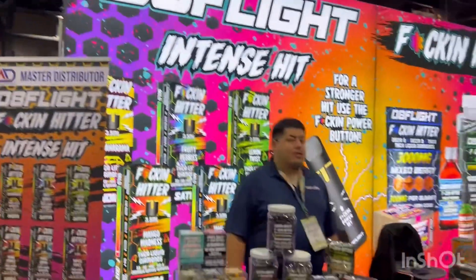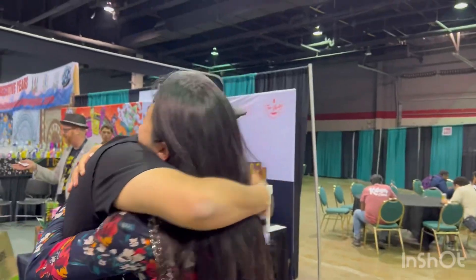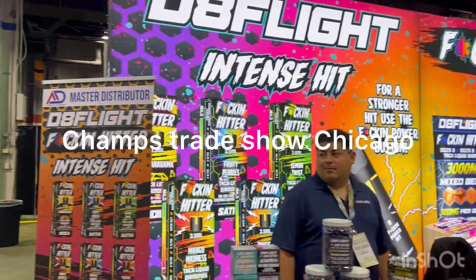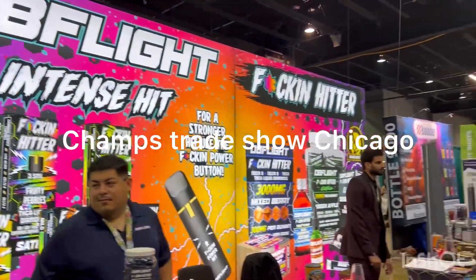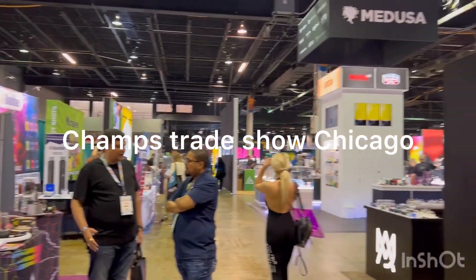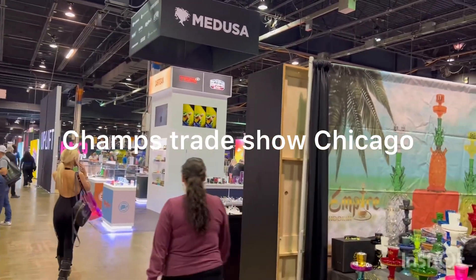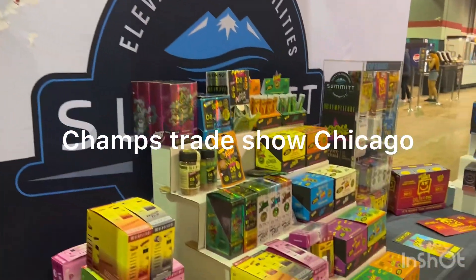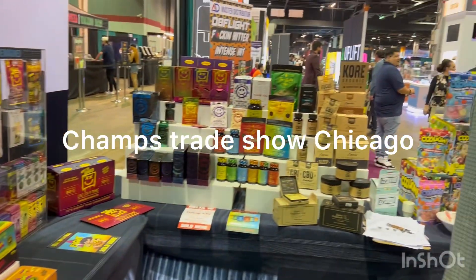This is the second part of Champs Trade Show in Chicago. The first part was very good. Now this is the Delta 8 flight stall. A lot of people are visiting from all over America, attending this new smoke thing.